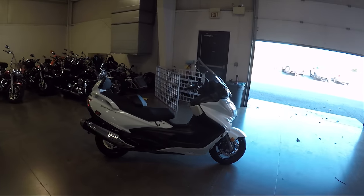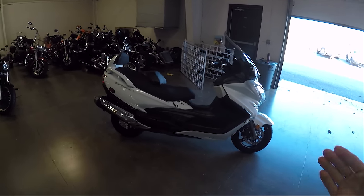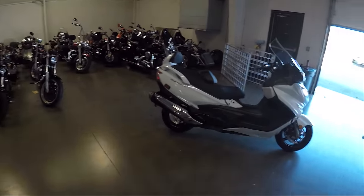What's up guys, Sean here from SRKCycles.com. I just can't help but ask myself where did I go wrong in life that now I am test driving scooters. This is a giant scooter. You know what?